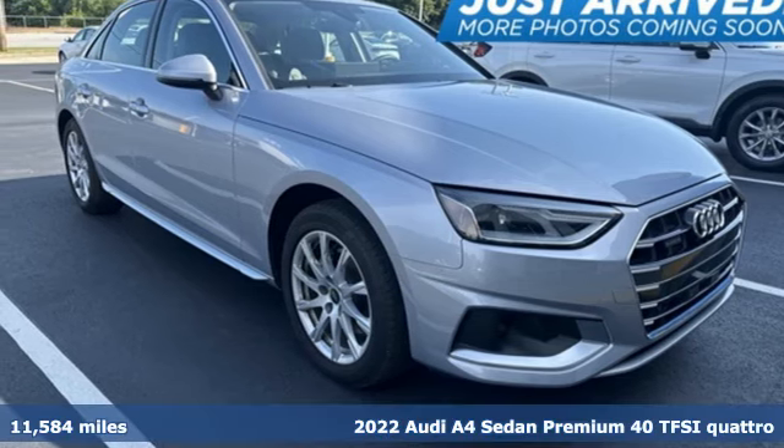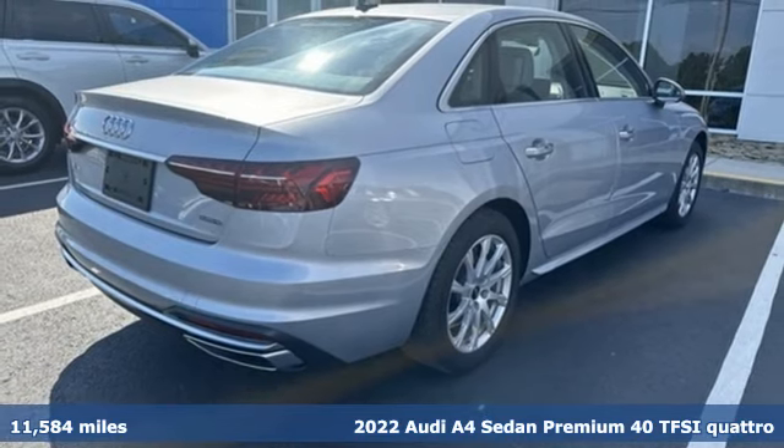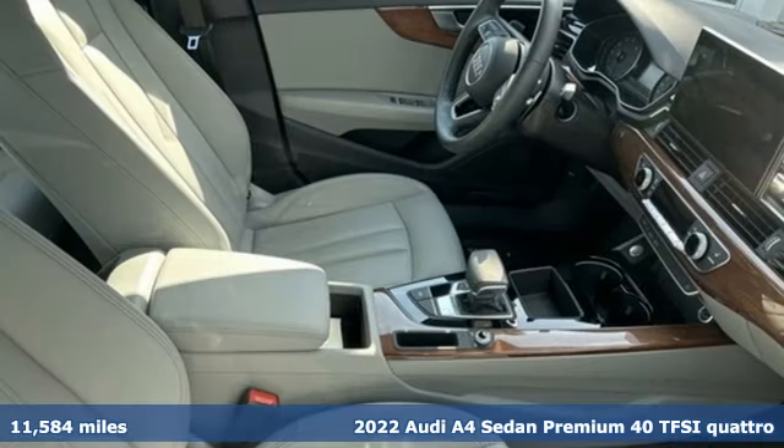Here's a 2022 Audi A4 Sedan. When you drive an Audi, the design and the performance make sure you stand out in a crowd.